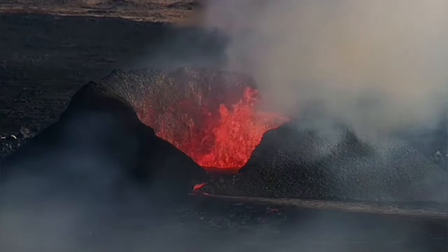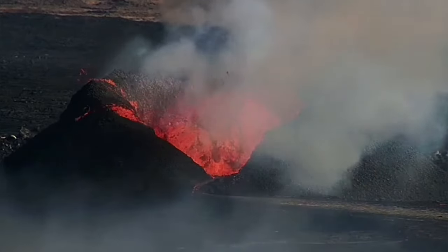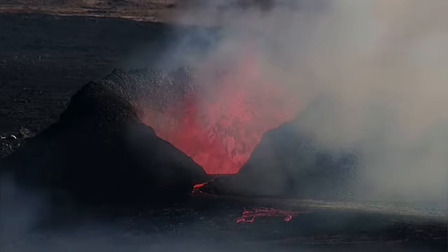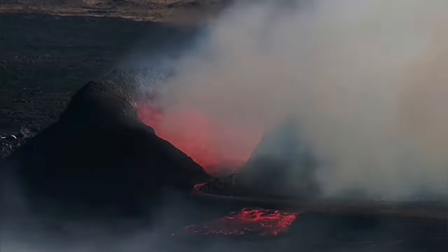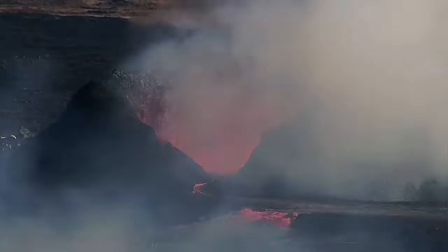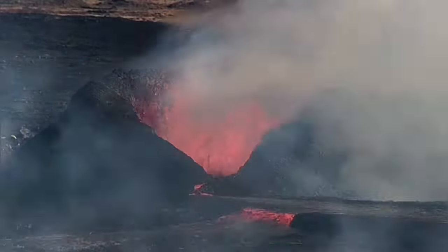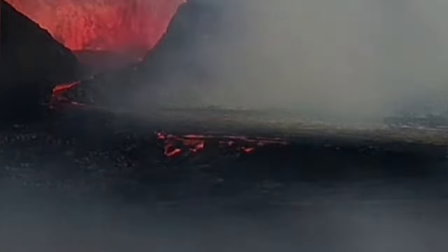The eruption has breached its lava canal and is now going toward the north. This is a branch of it — it may change in the future, but at the moment we have two branches: one facing right and another going to the north.